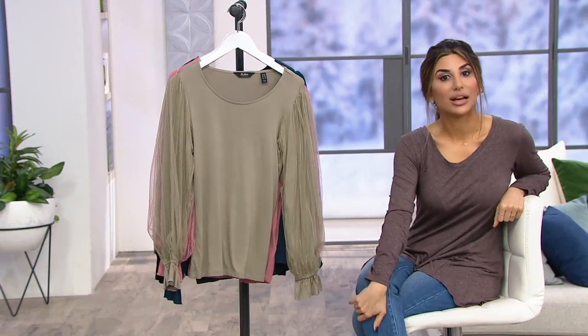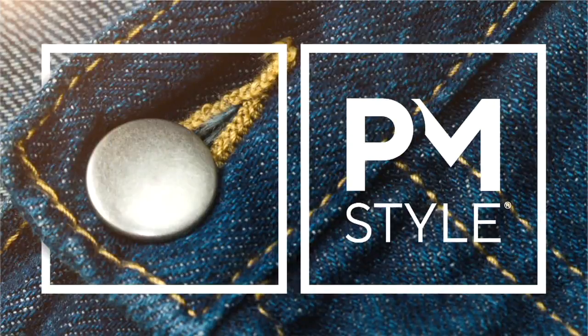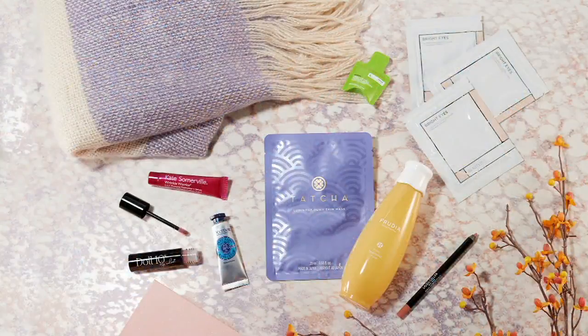I want to let you know about a Tealy box that we had on earlier. Have you heard about these boxes? It's been very popular — 400 orders placed.